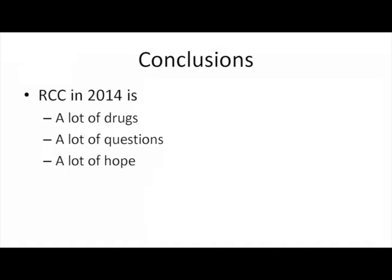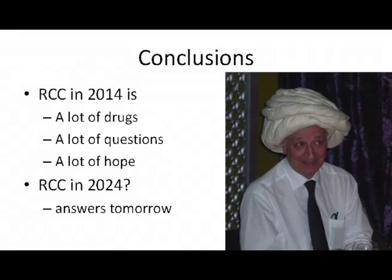To conclude: RCC in 2014 is a lot of drugs, a lot of questions, but also a lot of hope. For someone like me who has been in the field of kidney cancer for more than 20 years, we have a lot of hope and a lot of change in kidney cancer. What will happen in 10 years from now — I think you will have the answers tomorrow. Thank you very much.